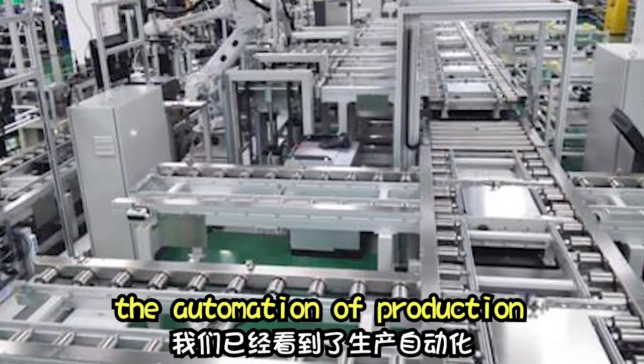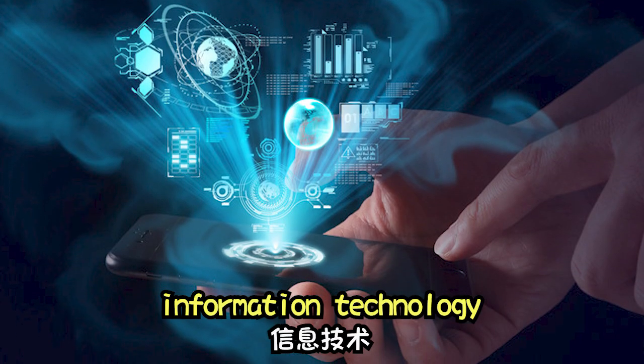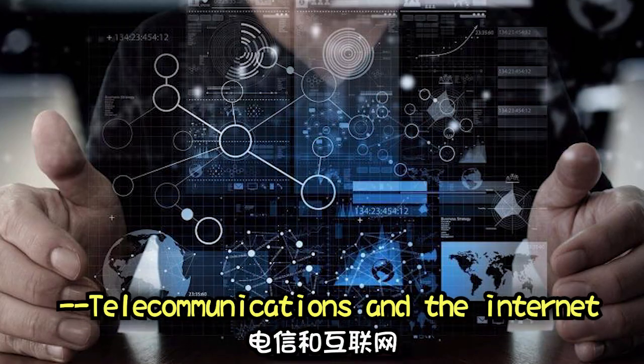So far, we have seen the automation of production, consumer electronics, information technology, telecommunications, and the internet.